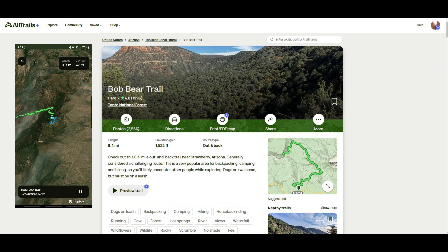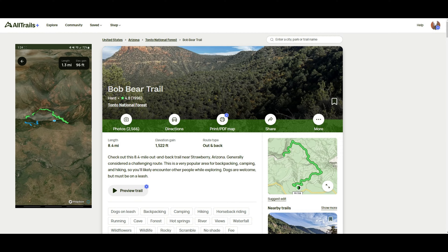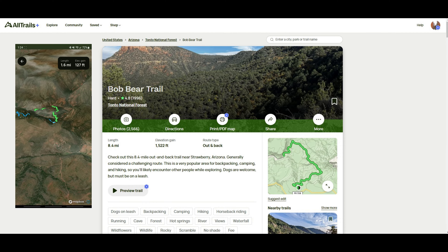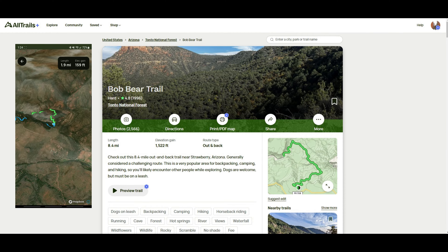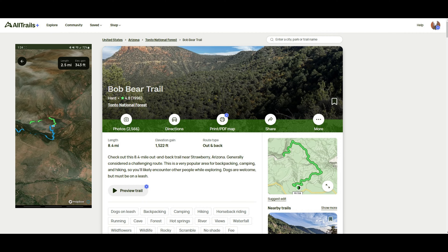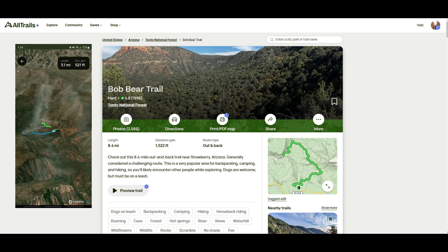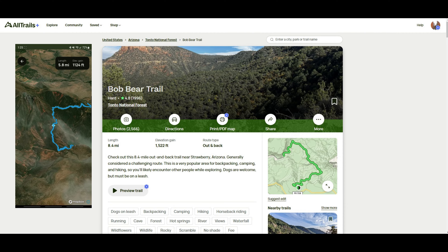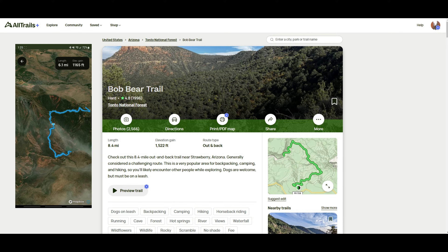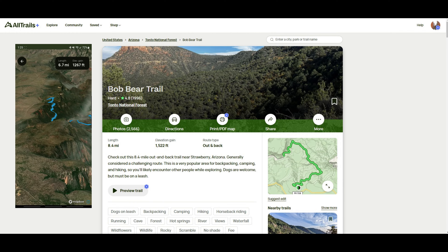The east entrance to Fossil Creek Dam is called Bob Bear Trail and is a much more popular option, primarily because there's only one parking lot right at the trailhead entrance with no long gravel road. This trail is 8.4 miles out and back with 1,500 feet of elevation. If you take this trail, make sure to reserve energy for the hike back, because you'll be ascending most of that 1,500 feet of elevation on the return to the parking lot.